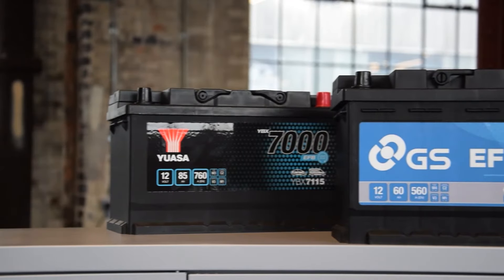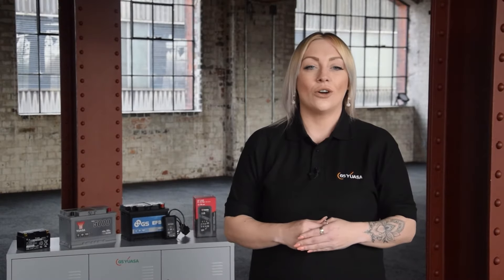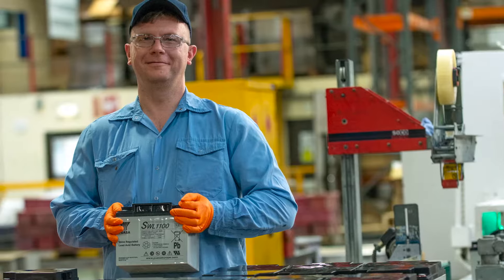GSUSA batteries feature unrivalled quality, performance and reliability. They're engineered for long life and maximum performance. GSUSA are based in Japan but also have factories all over the world, including Ebbw Vale here in the UK.